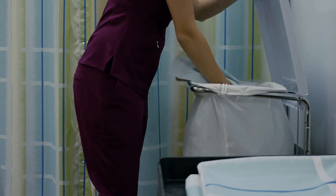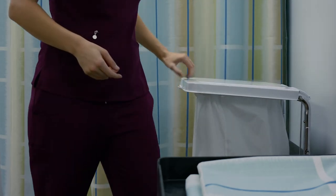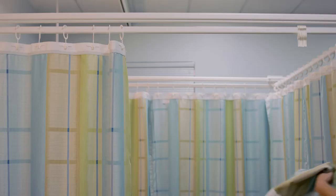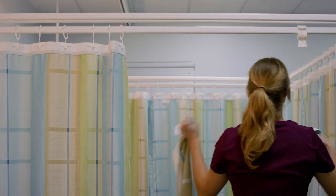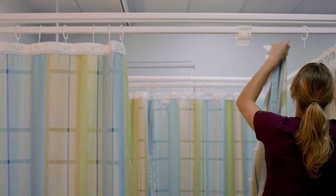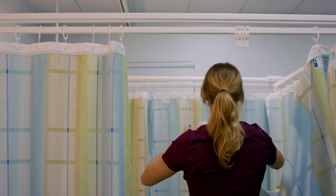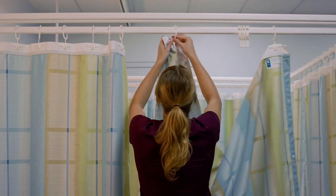PRVC's cubicle curtains not only come in different fabrics and styles, but also come in a uniform length. This, combined with a lower track system, ensures that each curtain is the perfect length and fit, all while looking sleek and cutting annual costs of shopping for various curtain sizes.